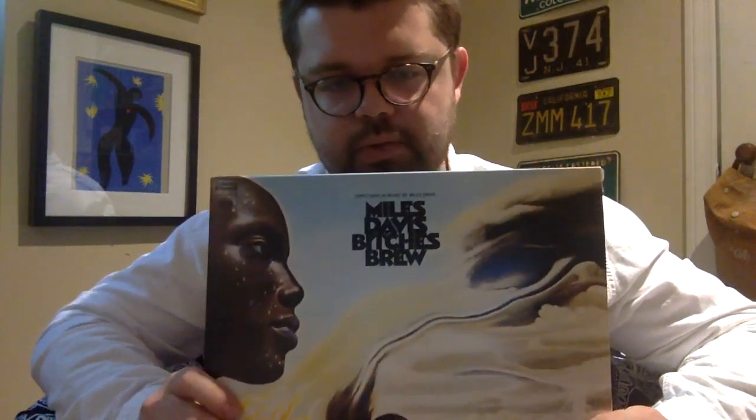This is also not an original pressing, but it is a legacy recording with Columbia. If you've ever heard of jazz before, then you've heard of Bitches Brew. It's like Afrocentricity if that were jazz. This is really, really cool — check this out.